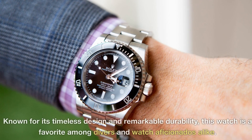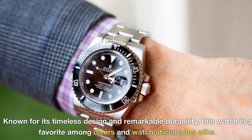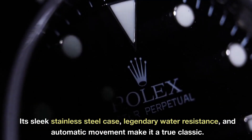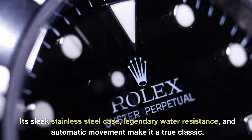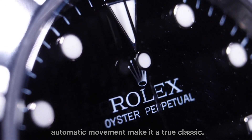1. Rolex Submariner. Starting off our list is the iconic Rolex Submariner. Known for its timeless design and remarkable durability, this watch is a favorite among divers and watch aficionados alike. Its sleek stainless steel case, legendary water resistance, and automatic movement make it a true classic.